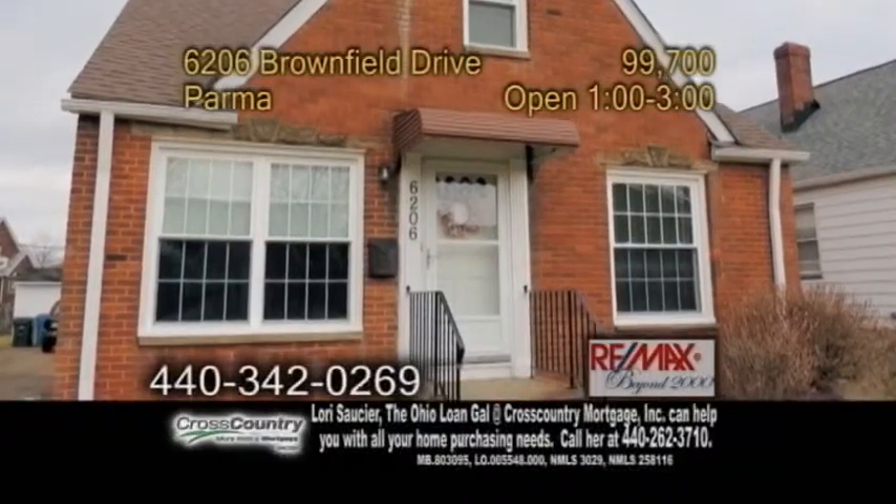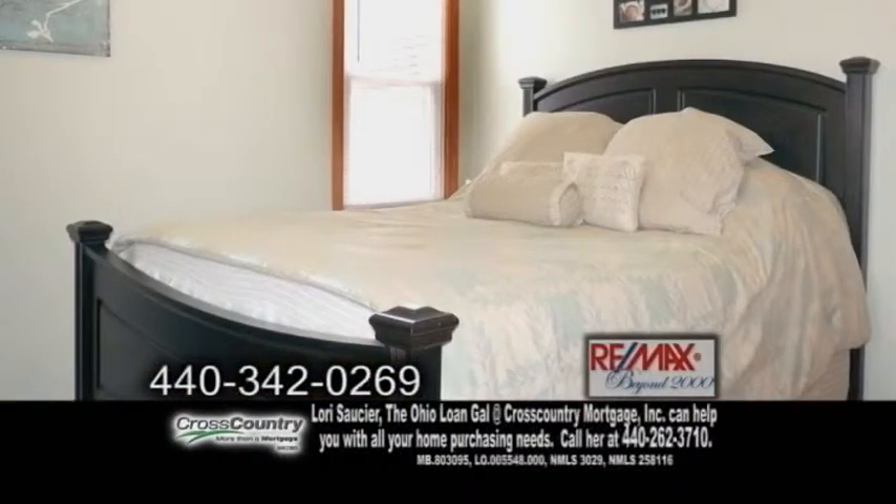A bungalow in Parma. This lovely three-bedroom home has many updates throughout.